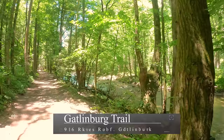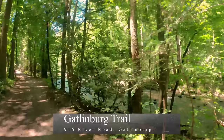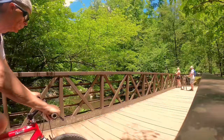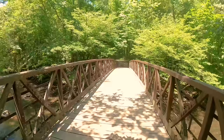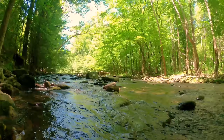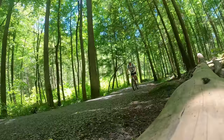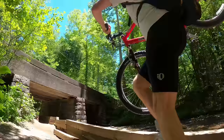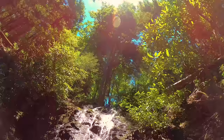Our first excursion into the Smokies is on the Gatlinburg Trail. It begins on the edge of town near the water treatment plant. This trail is one of two trails where bikes and pets are allowed. Of course, if you keep your dog in a backpack, you can probably bring them on other trails as well. This trail is relatively flat and runs for 1.9 miles along the west prong of the Little Pigeon River. Foundations and chimneys of several old home sites are visible along the trail. It ends at the Sugarlands Visitor Center, where you can take a short hike to Cataract Falls.